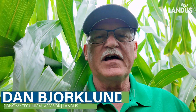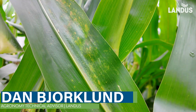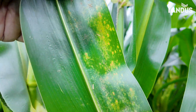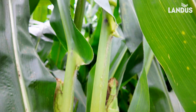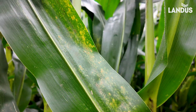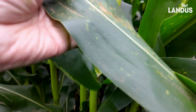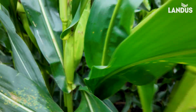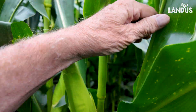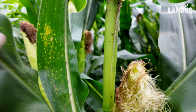What I have been fearing for the last four weeks has just occurred. This is southern rust and it's above the ear leaf — it's progressed to the top of the canopy.